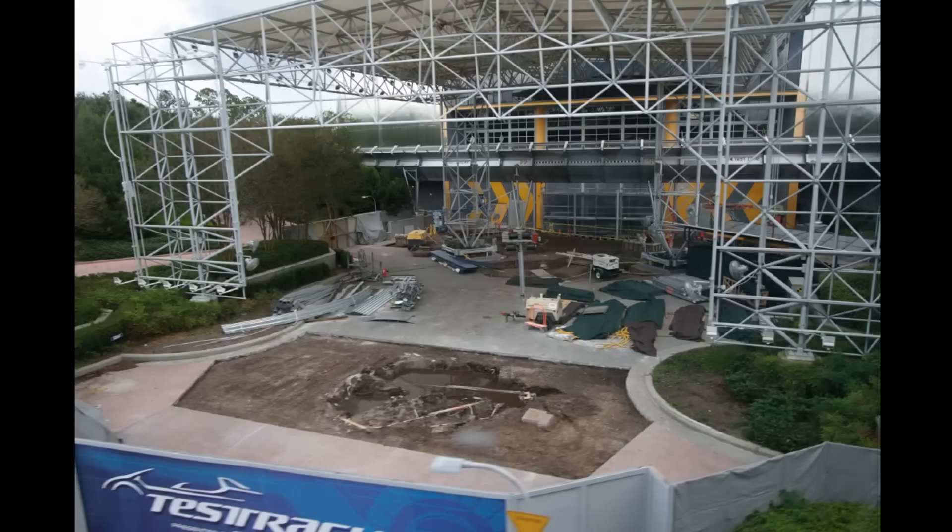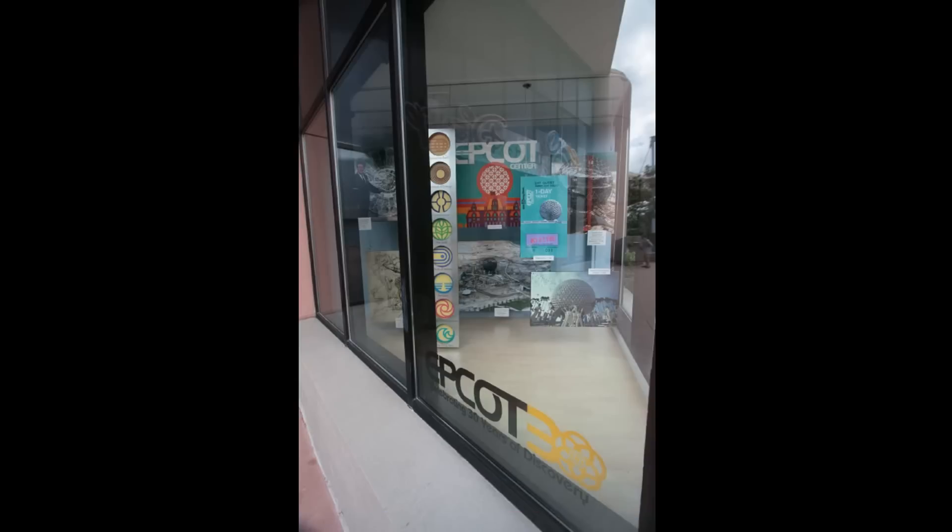Switching parks to Epcot, this is taken from the monorail. You see Test Track under construction here. Not a lot you can see from the outside, but they are making some progress.